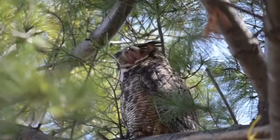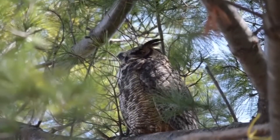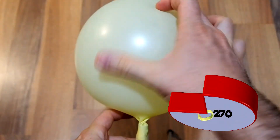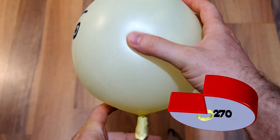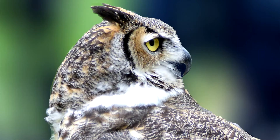Owls can rotate their head 270 degrees in both directions — turning from here, around to here, or around the other way to here. Wow! Very, very flexible necks.